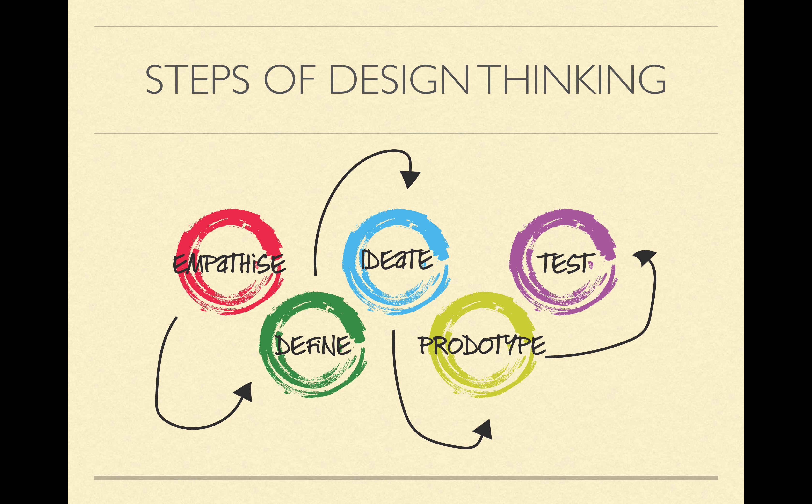Moving forward, you go to ideate — what I like to call the brainstorming section. This is where you start coming up with ideas, write stuff down, go free, and write down whatever comes to mind, whatever solution you think might work. Then you move on to prototype, where you refine what came out of the previous step. A prototype could be a basic working model, tape and glue, a picture you drew, something raw, or something more developed — but it's something that allows someone to physically see what is going to be done.